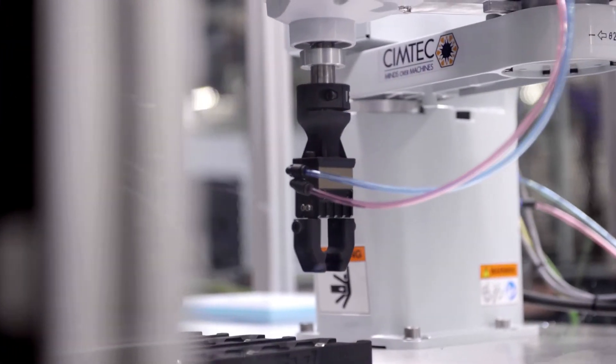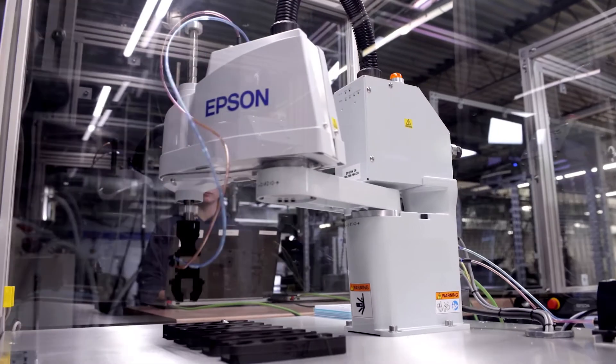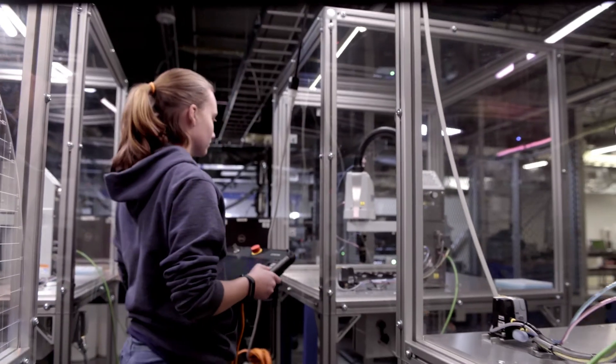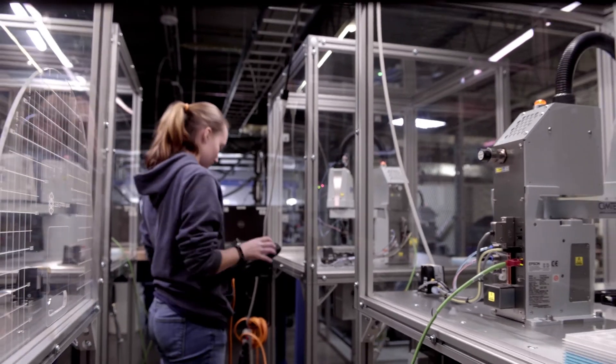So why partner with Epson and not a competitive brand? Epson has the number one SCARA robot in the world, and that's because they deliver great value — very high-performing and cost-effective at the same time. That's very important to not only education systems but also our end users and integration partners.